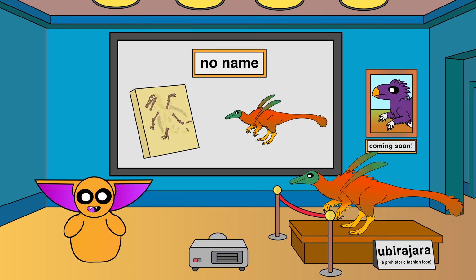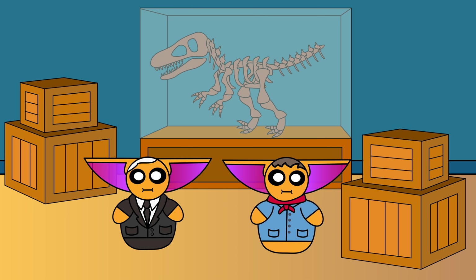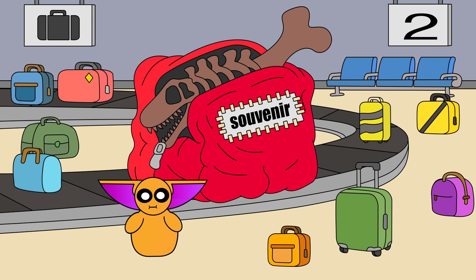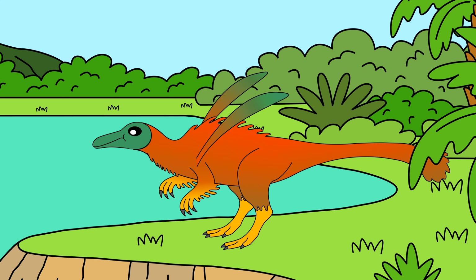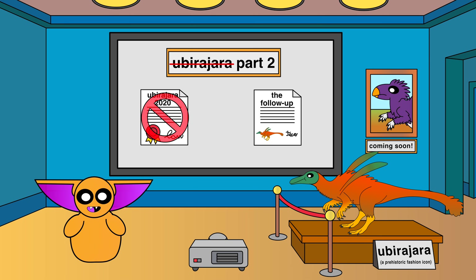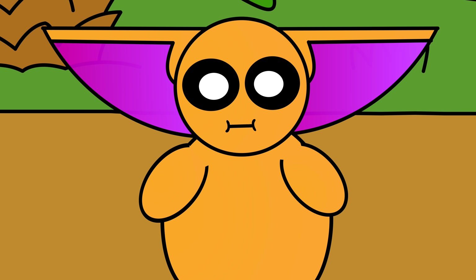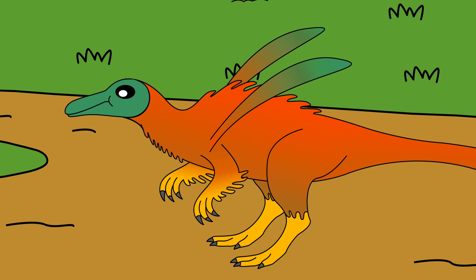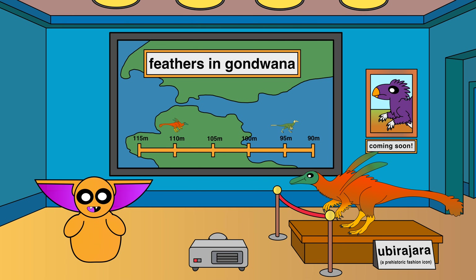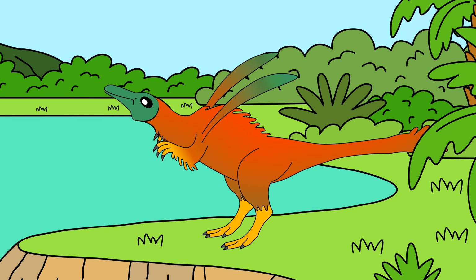Can you imagine doing everything right and then losing your name because of a filing error? However, there was an upside: the situation helped push for clearer standards around fossil exports, and better international cooperation between museums and governments. It turns out you can't just pack a 9-foot fossil into your luggage and call it a souvenir. So does the science still hold up? Absolutely. The anatomy and the context of those ridiculous streamers — all still real. We're just stuck waiting on the sequel paper. What we do know is that this may be one of the earliest known non-avian dinosaurs from South America with feather-like display structures, which nudges back the timeline for decorative plumage.